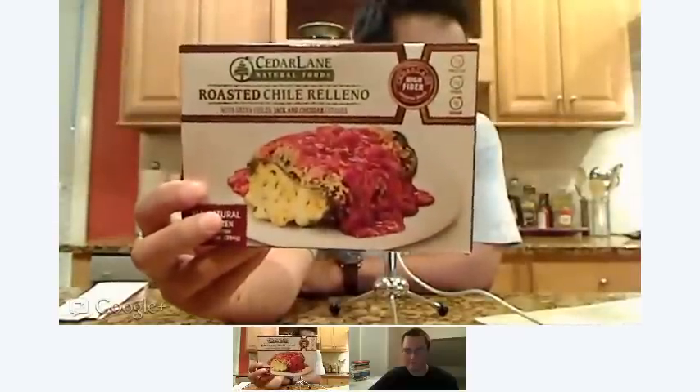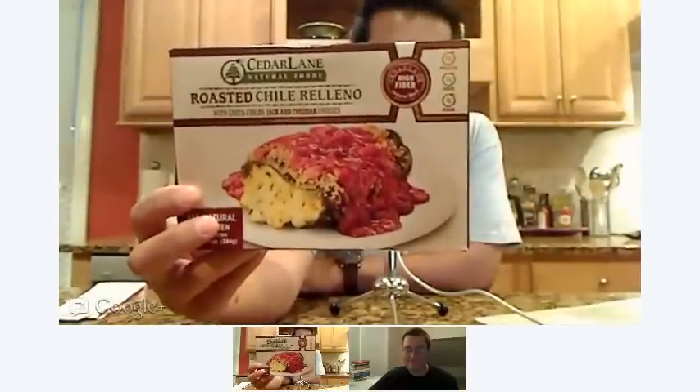This is Cedar Lane, which is a different line from a normal Cedar Lane food. You can kind of see the picture on there — that looks really, really good in my opinion. It is 20 grams of protein, 10 grams of fiber, 4 grams of sugar. It's a high-fiber natural food, and it has green chilies, jack, and cheddar cheeses. So we've got a lot of cheese and a lot of chili.